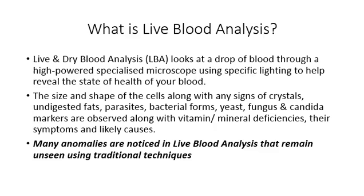Live blood analysis. But what is live blood analysis? Live and dry blood analysis, shortened to LBA, looks at a drop of blood through a high powered specialised microscope using specific lighting to help reveal the state of health of your blood.